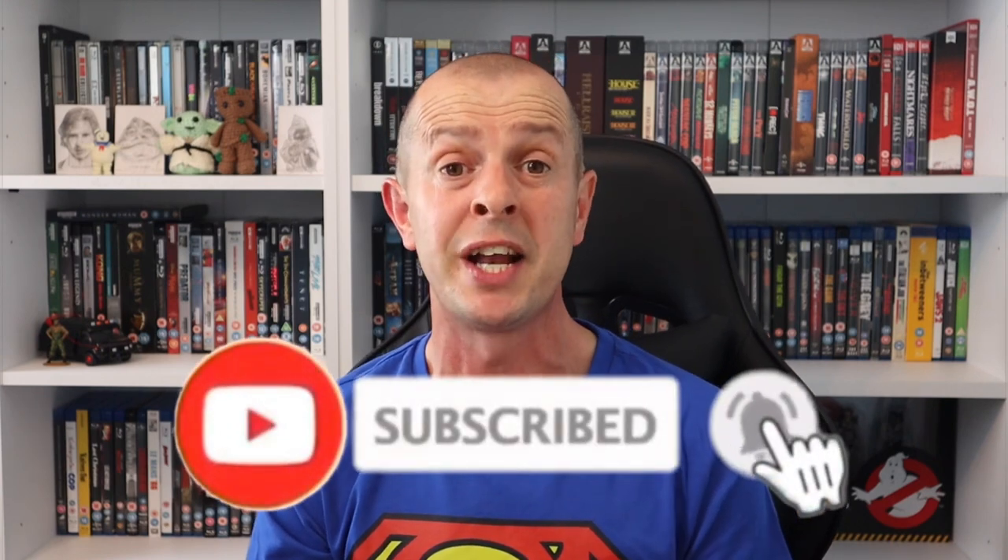If you're visiting my channel for the very first time, hello and a massive welcome - please consider subscribing as it really does help the channel out. A massive hello to all my new subscribers; last week I did an Indiana Jones 4-movie collection unboxing video that did remarkably well. I picked up quite a few new subscribers from that, so thank you so much for pressing that subscribe button.